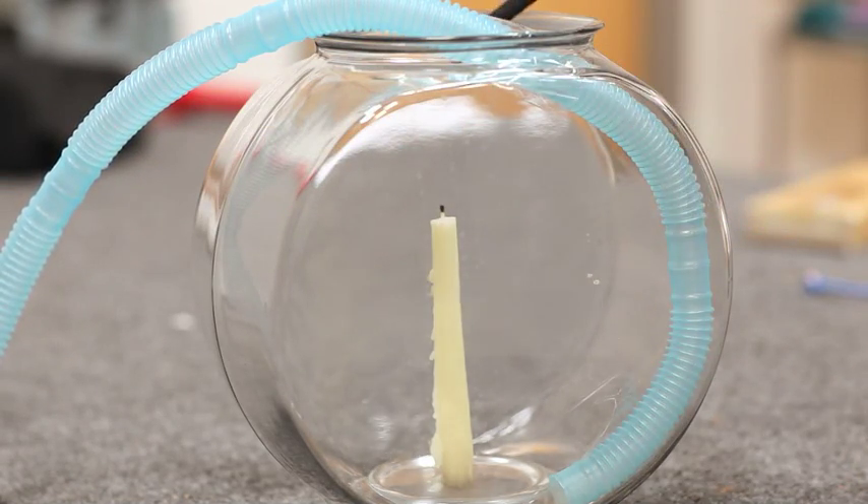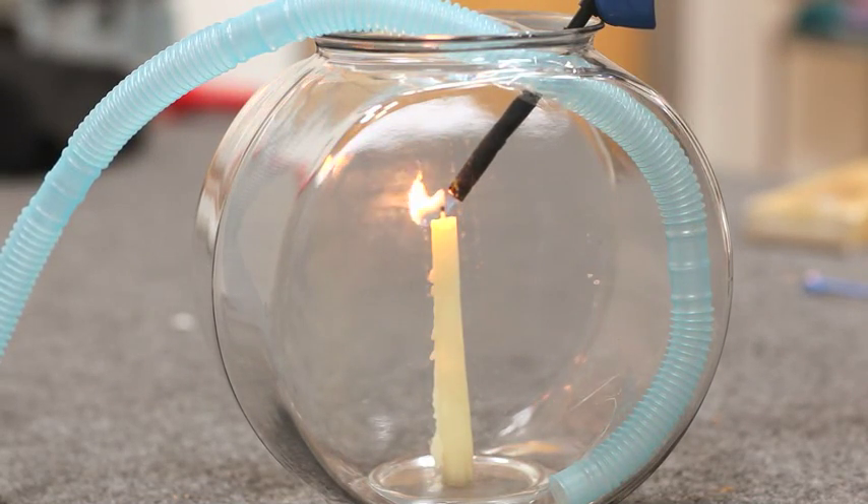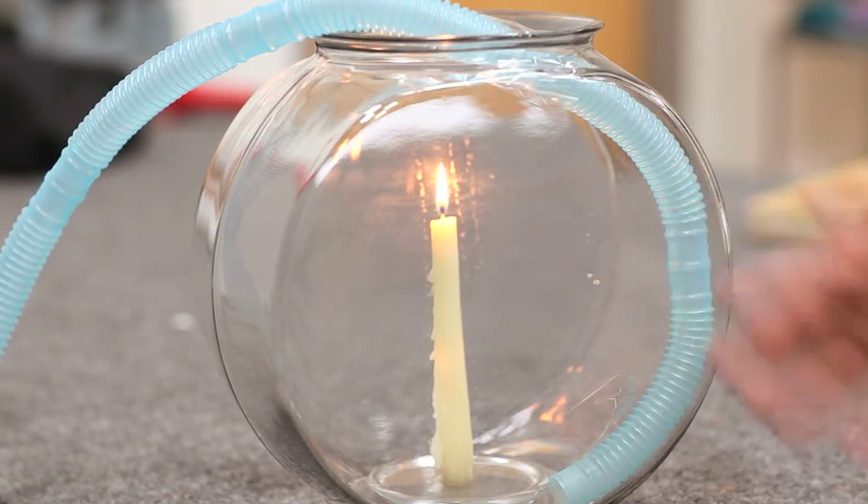Now, first, I'm going to light the candle. Now, as you can see, it's just a burning candle.